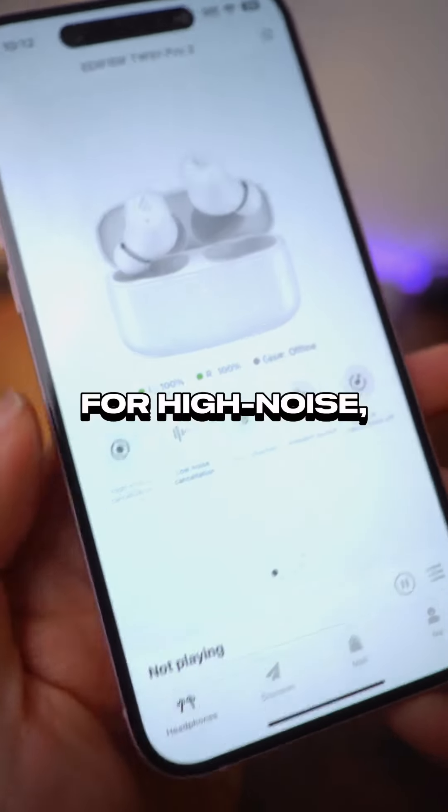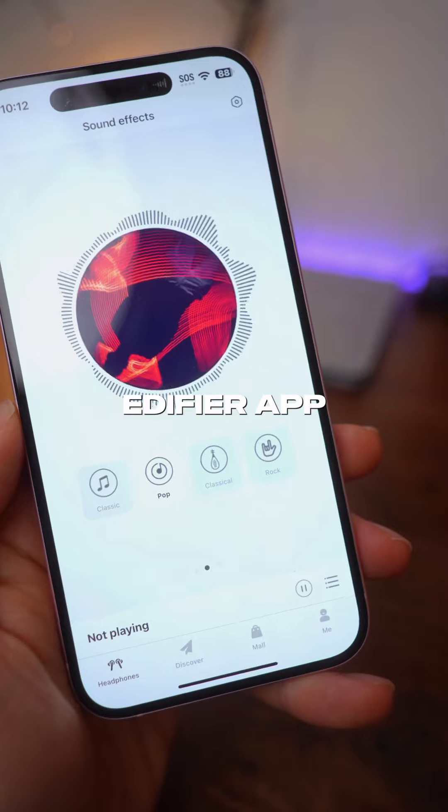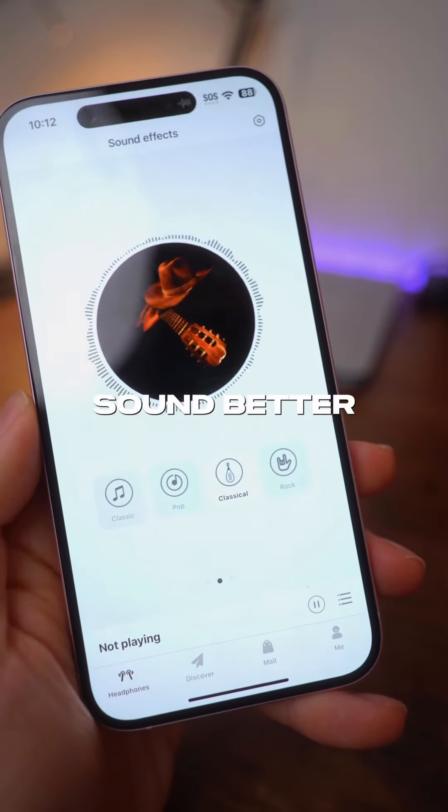There's also 3 noise cancellation modes for high noise, low noise, and wind reduction, plus an ambient sound mode. The highlight of these are definitely the sound quality — you get a strong bass that isn't too overpowering and well-balanced clarity. Out of the box they do sound a bit bass heavy, but you can download the Edifier app to customize the equalizer to sound better for different types of music.